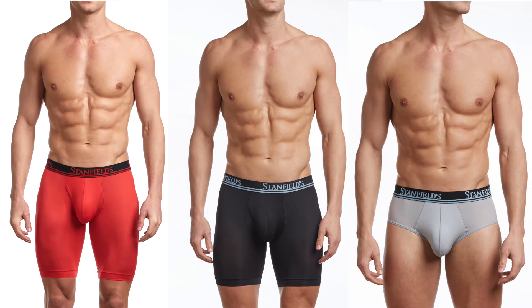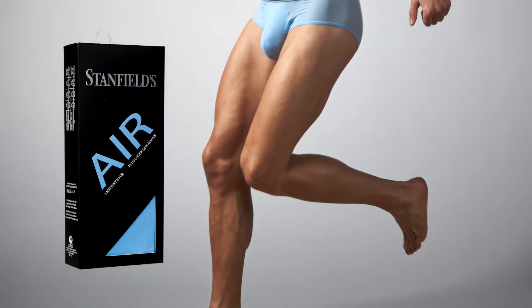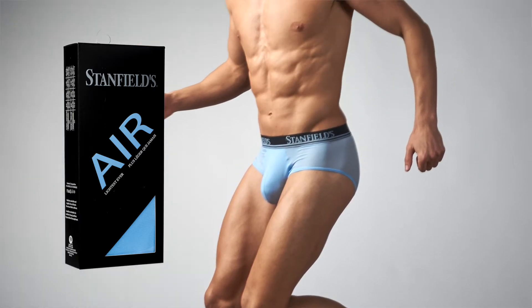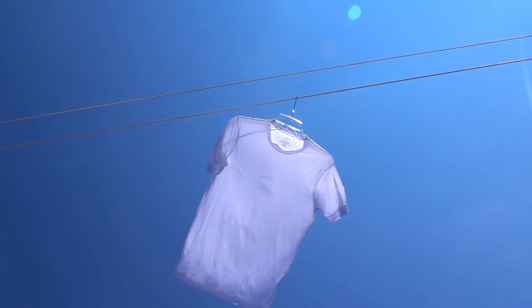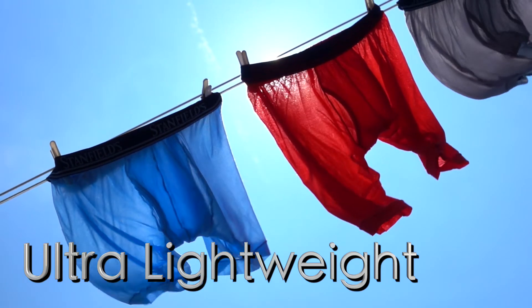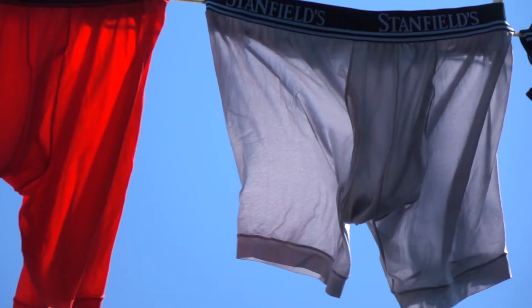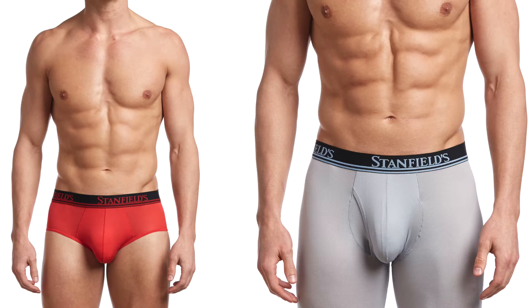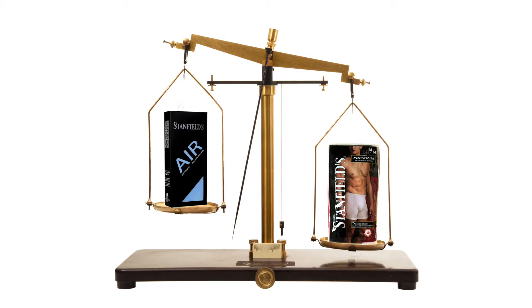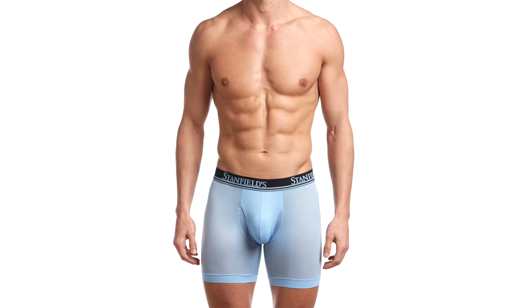Stanfields Air is made from a revolutionary new fabric that takes your underwear to a new level of comfort — so comfortable that it feels like you're wearing nothing at all. It is the lightest weight fabric on the market, made with a blend of microfiber nylon and spandex. Its unique construction is both airy in design and name. The fabric is not only light but also supportive; with 25% spandex, the fabric is strong enough to give support where you need it without that restrictive feeling.